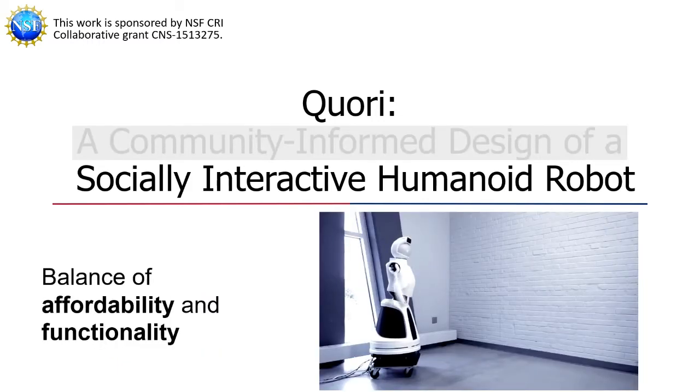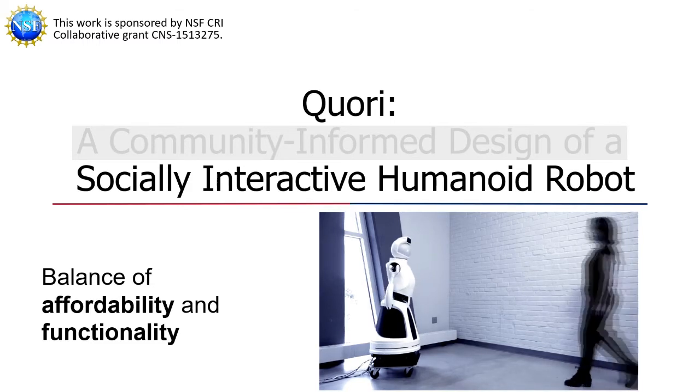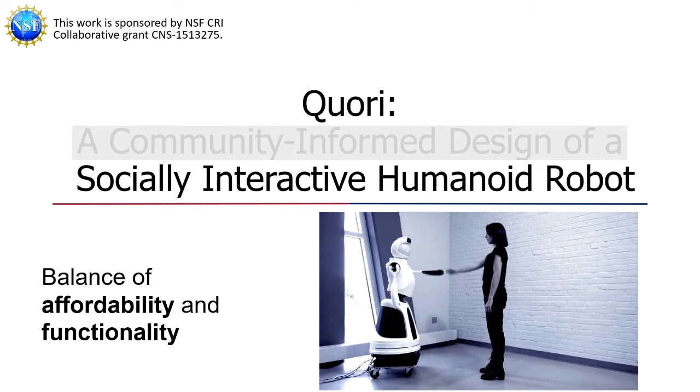Our paper presents the overall system design, hardware, and software for CORI, a novel, affordable, socially interactive humanoid robot platform for facilitating non-contact human-robot interaction research.